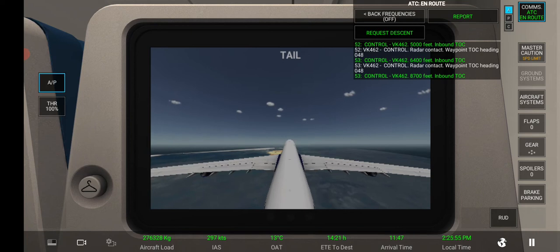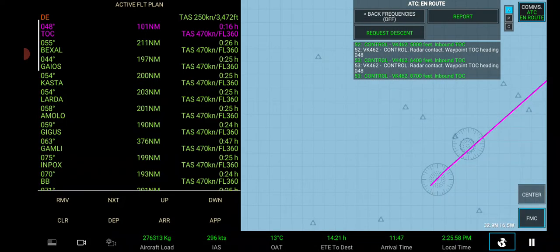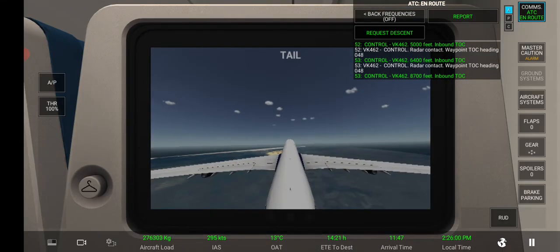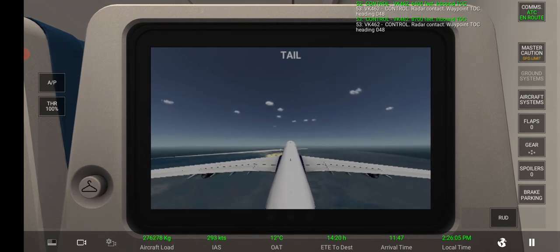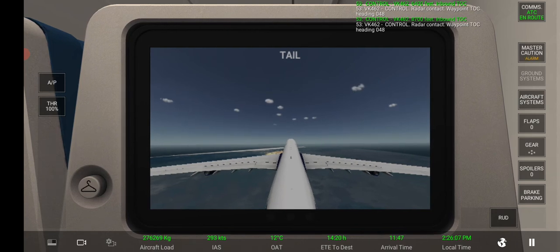Control, 8,700 feet. Inbound Tango Oscar Charlie. Radar contact, waypoint Tango Oscar Charlie, heading 048.